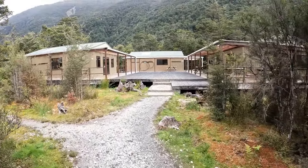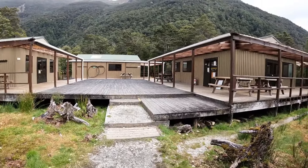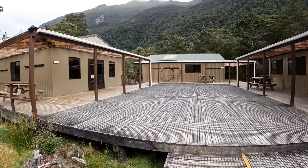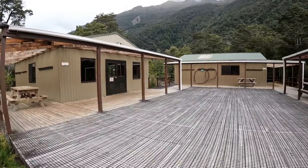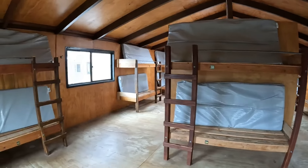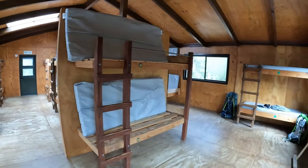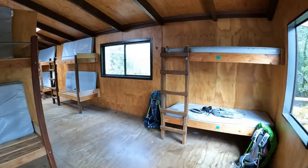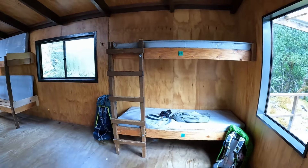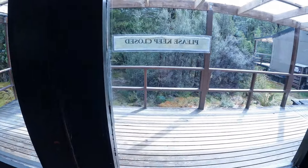We've made it to Clinton Hut — it's pretty flashy. Here's a quick tour of the bunk room. We're the first ones here today so there's no one in yet. We've gone with this bunk here at the front. Let's go out and have a look at the kitchen.